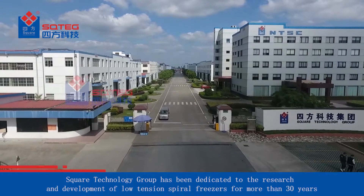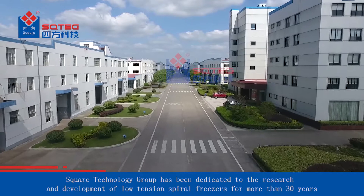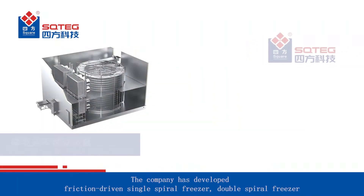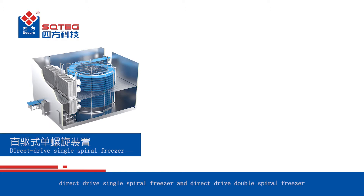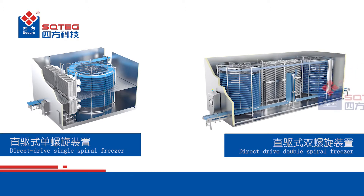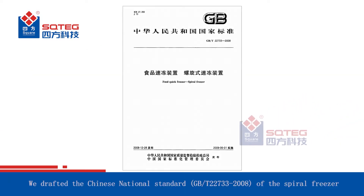Square Technology Group has been dedicated to the research and development of low-tension spiral freezers for more than 30 years. The company has developed friction-driven single spiral freezer, double spiral freezer, direct drive single spiral freezer and direct drive double spiral freezer. We drafted the Chinese national standard of the spiral freezer.